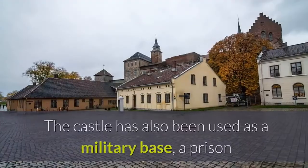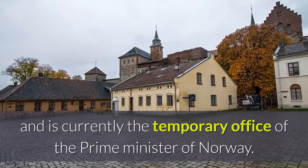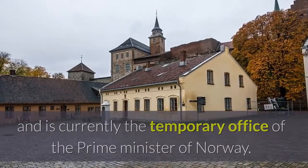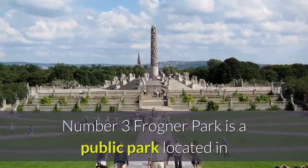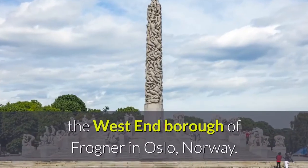The castle has also been used as a military base and a prison, and is currently the temporary office of the Prime Minister of Norway.